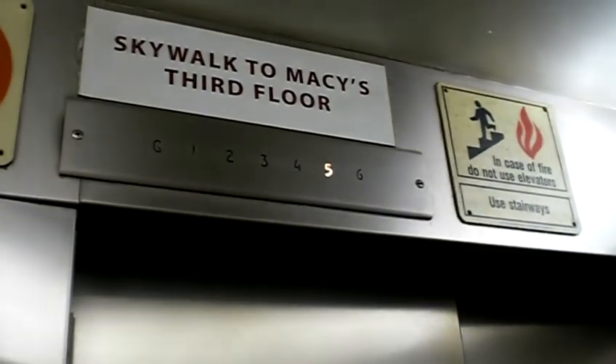We're gonna go to ground. Oh, that doesn't work. It's an okay elevator for a parking garage — it's a bit small, but it's extremely smooth. This is an Epco.